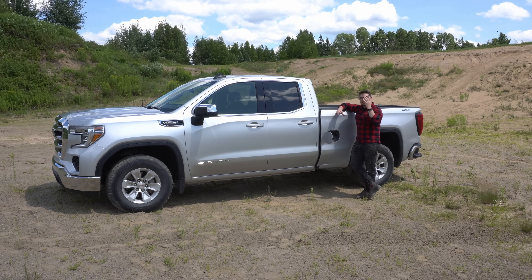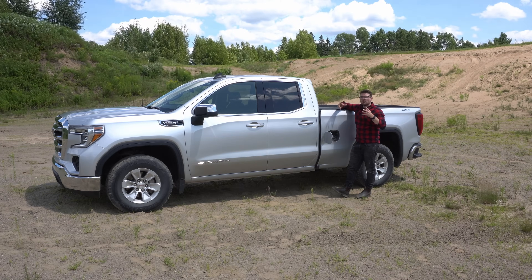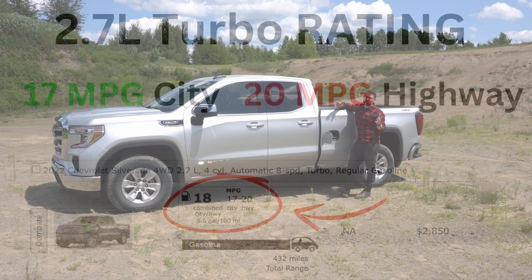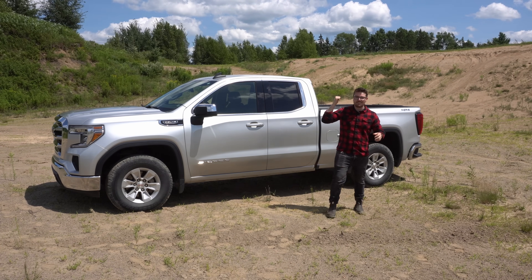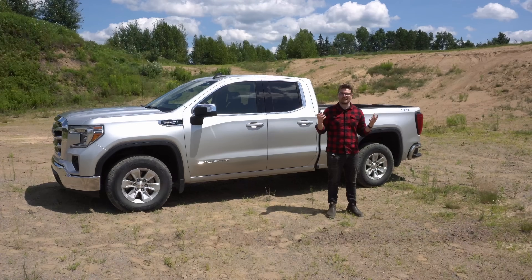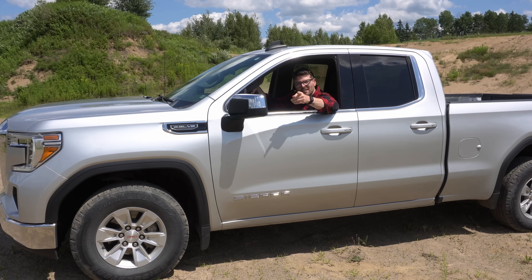The EPA rates this engine and truck combination at 16 miles per gallon city and 20 miles per gallon highway, so on paper the 2.7 liter does have a little bit of an advantage. But we live in the real world, and my 85-mile fuel economy loop consists of three sections — city, country, and highway — ideally giving us a really nice combined fuel economy score. Let's head down to the gas station, fill this old girl up, and I'll meet you guys there.